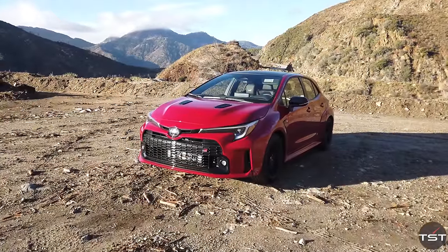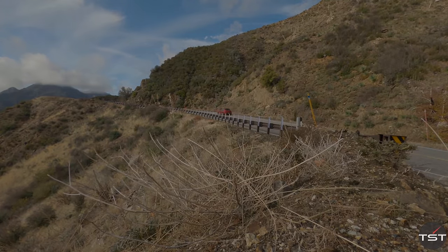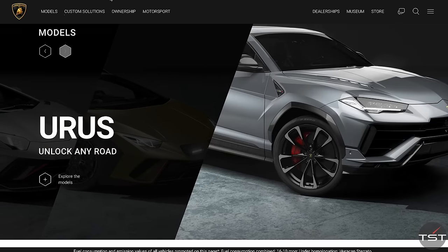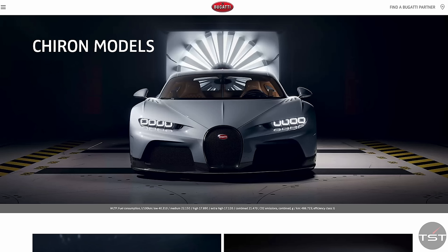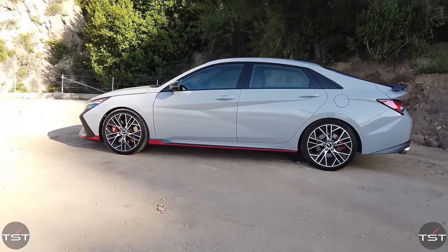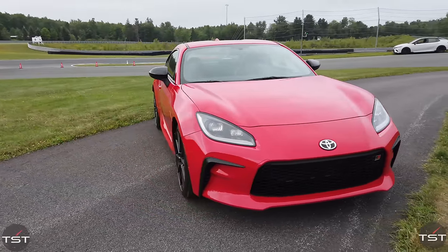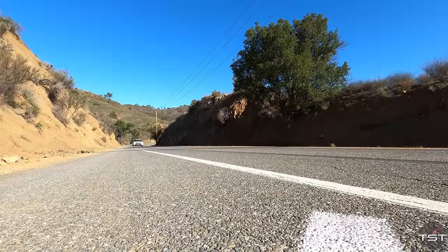Every year, the supply of great options for the middle-class car enthusiast gets smaller and smaller. There are dozens of choices for millionaires to buy their next six-figure, stupid-fast supercar, and even more options for billionaires to buy million-plus-dollar hypercars. But the supply of fun, engaging, and affordable cars is shrinking rapidly. This hurts you, the enthusiast, and us, the content creators you turn to when it's time to get a new sports car. That's why this video is so important.